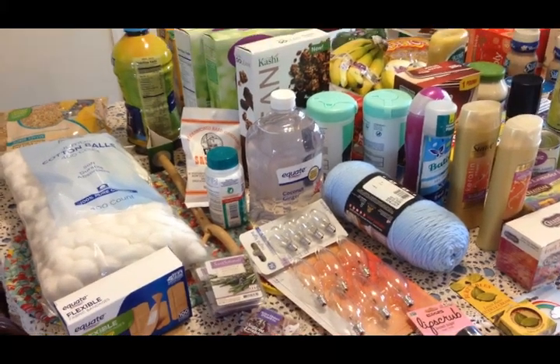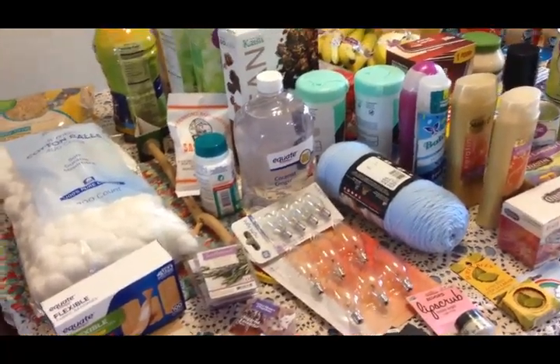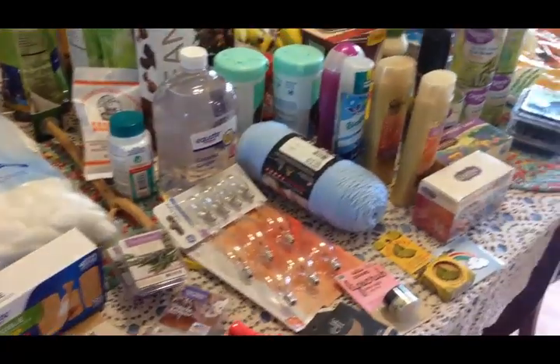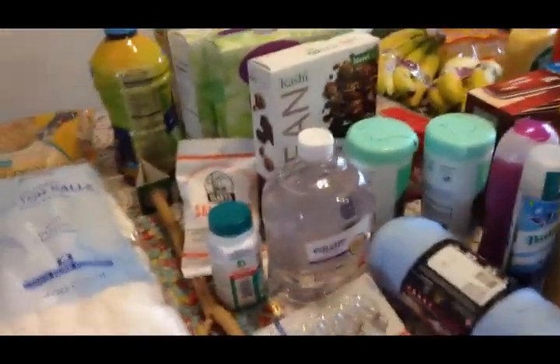Hello friends, this is Thursday April 12th and this is my first shopping trip in April - the grocery shopping trip. This is everything I picked up from Walmart, and let's get started.